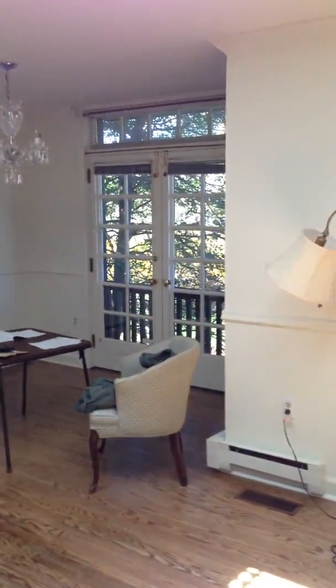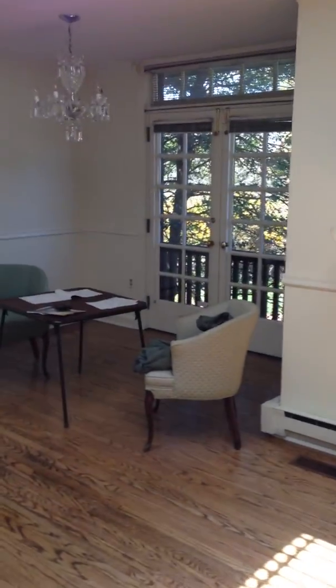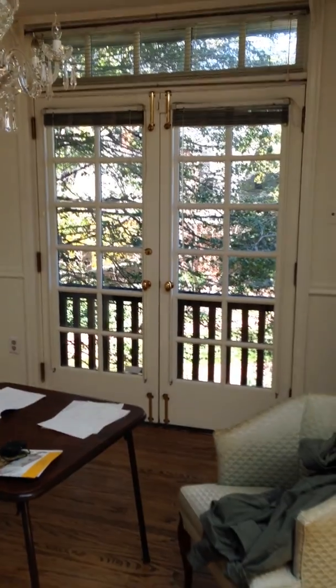And then the dining room with another set of French doors — so these are the ones I showed you outside. If you turn to the left, there's a whole other set of them right here, in the middle of a little tree house.